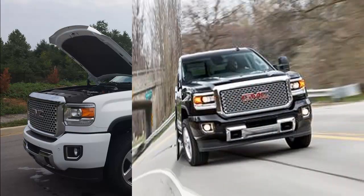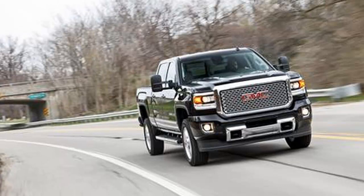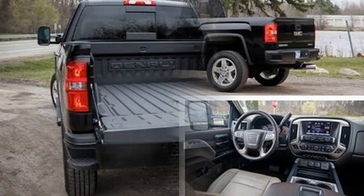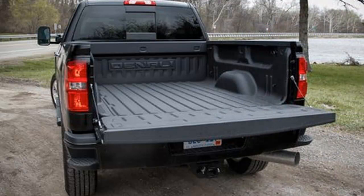The Denali amplifies the lesser Sierra's industrial chic styling with additional touches inside and out, and you can't miss its reflective rear-view mirror-clogging grille. From behind the wheel, the view is commanding, despite a cabin that envelops you even more, is easier to climb into,